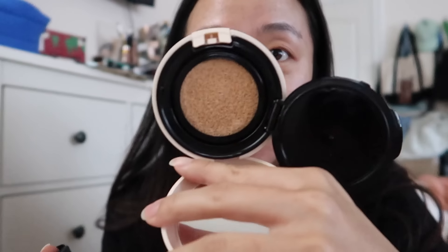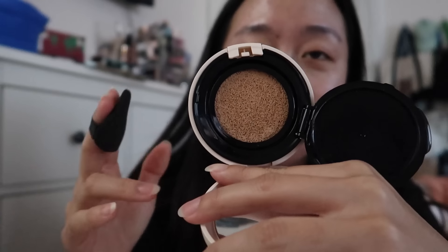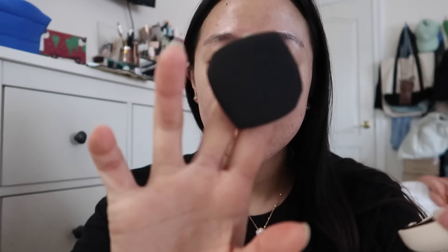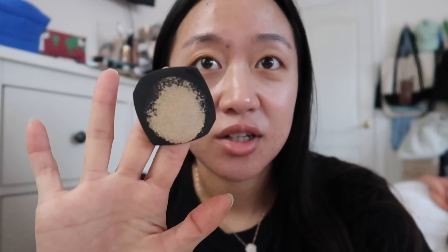Good morning - well, it's honestly the afternoon. I'm going to use this NARS cushion for the first time ever. I don't have any primer on because I wanted to see how it performs on its own - maybe tomorrow I'll test it with primer too. I kind of like that it's expiring in four months because that motivates me to use it up. I swatched it on my hand last night and it looks darker in the pan. This is in the shade Punjab. I like that this NARS cushion is a diamond shape as opposed to a circle - super juicy.